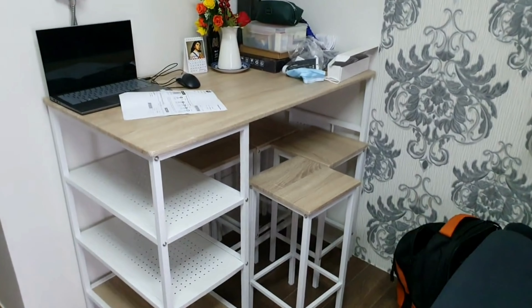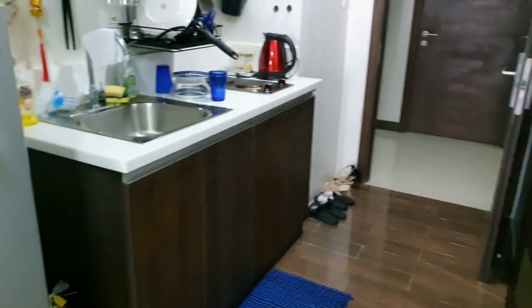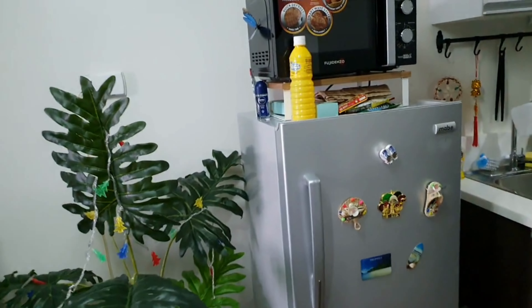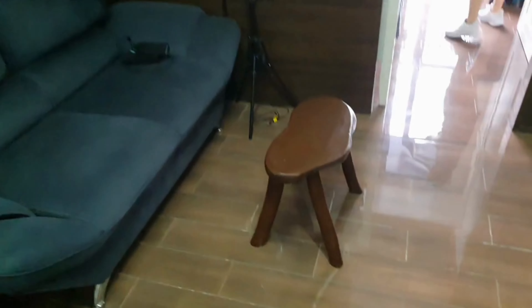You have the living area of the unit — apologies for all the stuff on there, that's just ours. A place to eat as well, some shelving, we've got four stools. And going back this way you've got a little sofa.